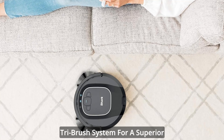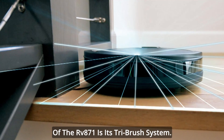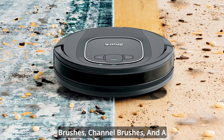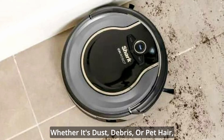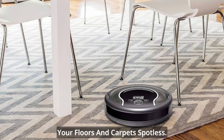One of the standout features of the RV871 is its tri-brush system. This dynamic combination of side brushes, channel brushes, and a multi-surface brush roll ensures a thorough clean on all surfaces. Whether it's dust, debris, or pet hair, this vacuum tackles it all, leaving your floors and carpets spotless.